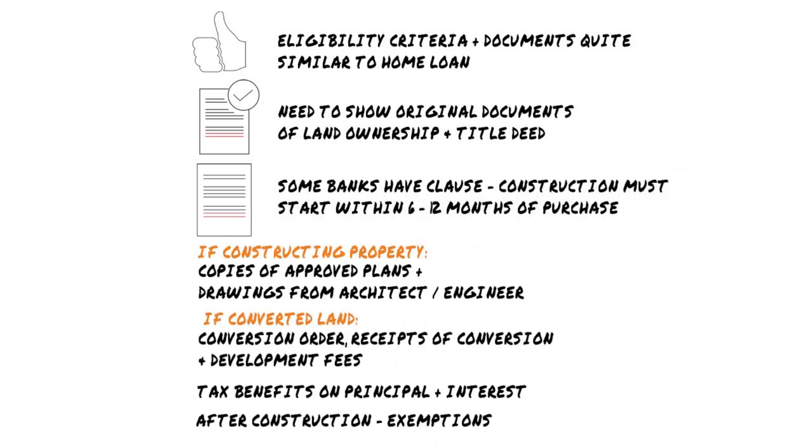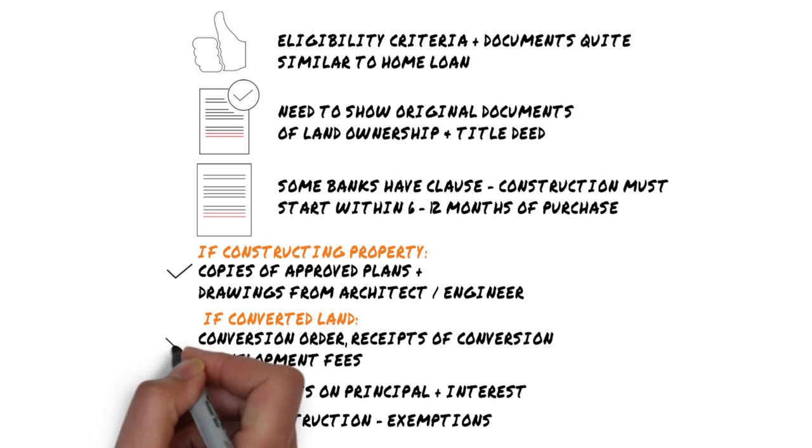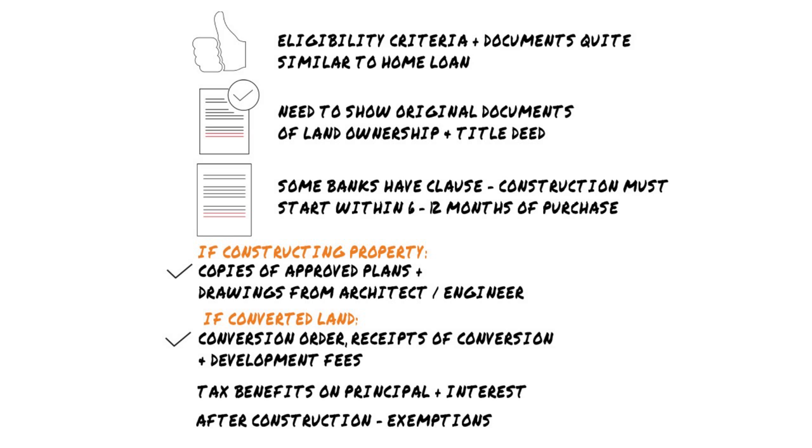If you are constructing a property, you will have to provide them with copies of the approved plans and drawings from the architect or engineer that you have hired. If it's a converted land, lenders will ask you for the conversion order and receipts of conversion and development fees.